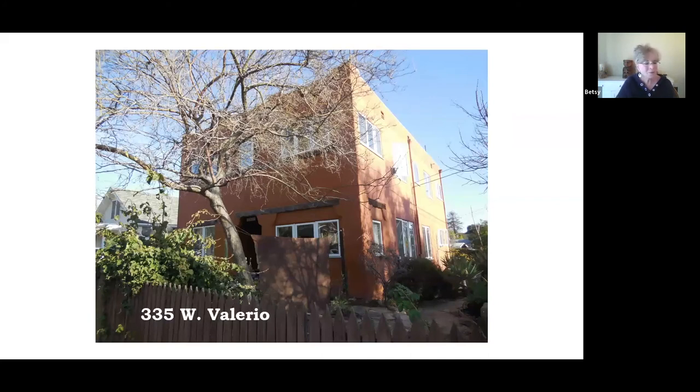335 West Valerio was built about 1927, and you can probably guess it was built after the earthquake. It's kind of a different style for Santa Barbara — if you've ever been to Santa Fe, New Mexico, this house would look very much a part of that area. I would call it Southwestern style. It is a multifamily building with rough stucco walls, painted a very good color for the type of house. Some nice cactus growing in the yard very much complement the style.